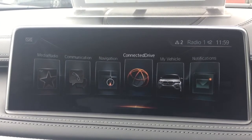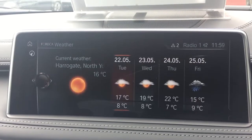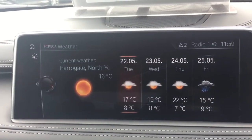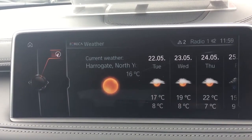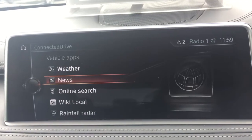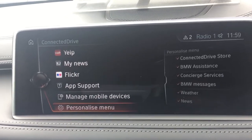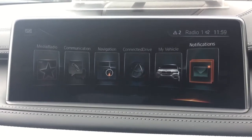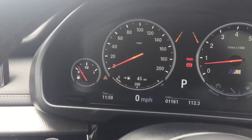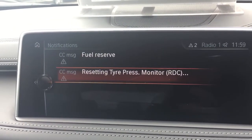Going back to the menu, you've got Connected Drive. You can check the weather, where you are, news, online searches, Wikipedia — loads of bits, and you can get different apps on there as well. Notifications give you vehicle notifications — it's saying we're a little low on fuel and we need to reset the tyre pressure monitors, which we do when we're moving.